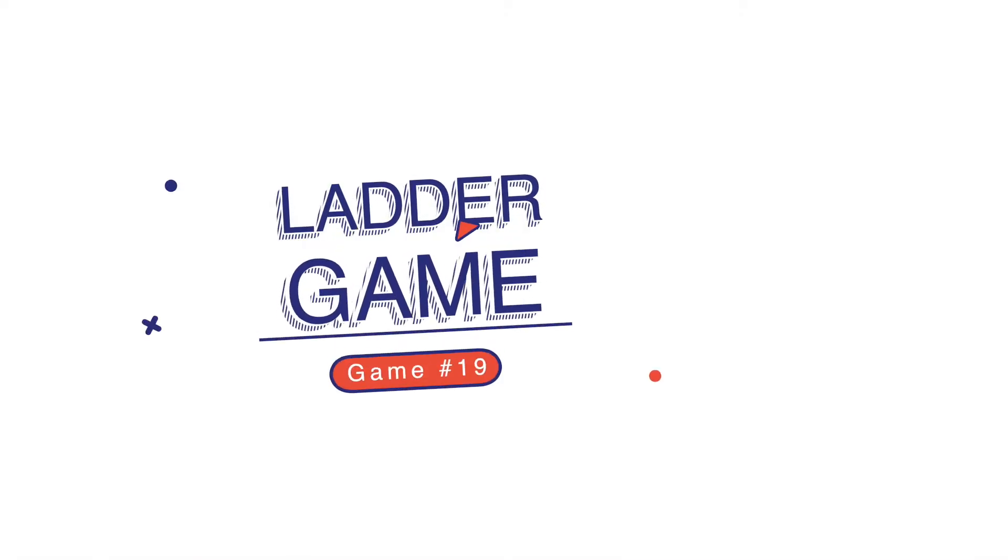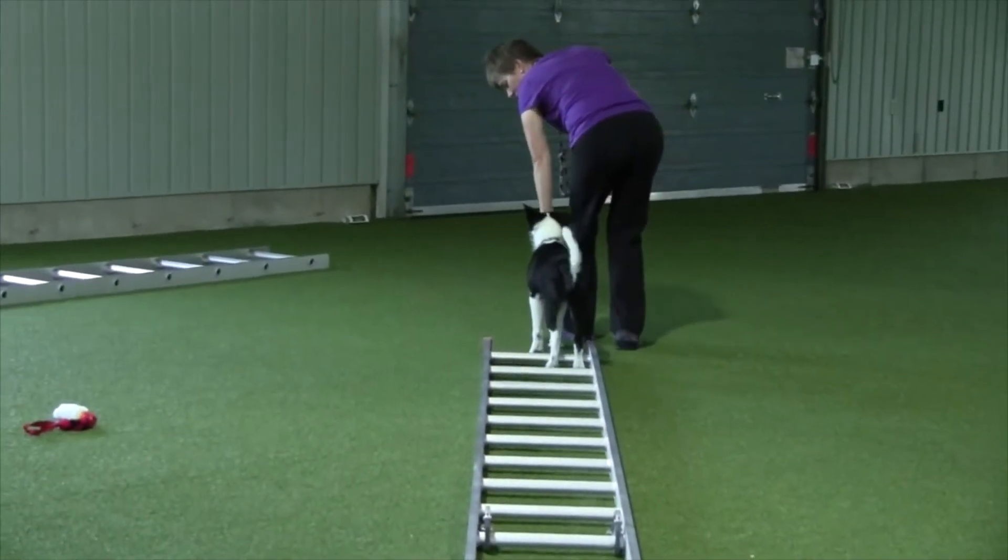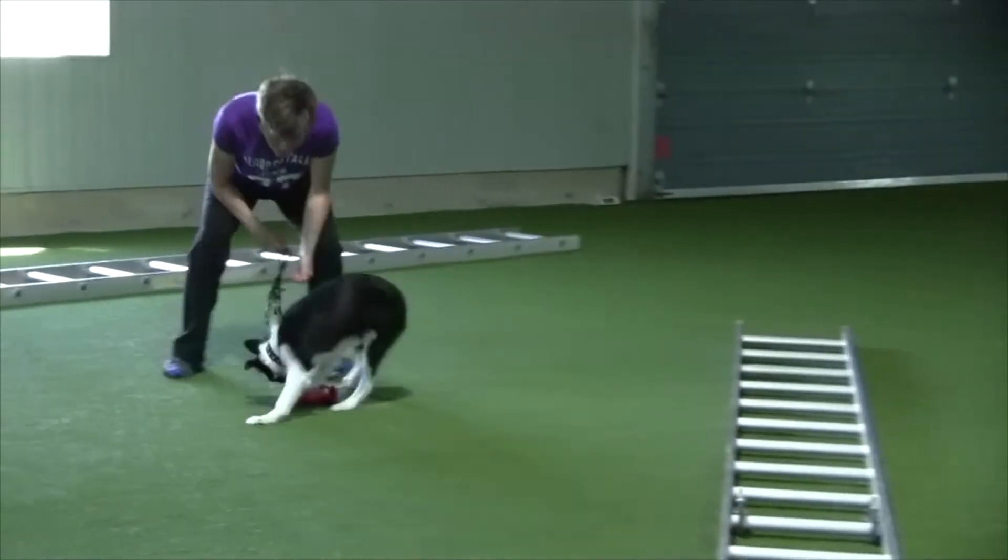Game number 19 is the ladder game — it requires a piece of equipment, which is why it's near the end. An extension ladder, or even one of those emergency fire exit cloth ladders, will do — just roll it out. Get your dog to walk through the ladder on leash, dropping a cookie between each rung. At first the dog just eats their way across. We only ever want the dog walking. Once they're comfortable eating cookies between the rungs, drop a cookie only every second or third rung so they're walking between the ladder. This is great proprioception — they have to conscientiously move their paws through the ladder rungs — and it's great exercise and mental stimulation.